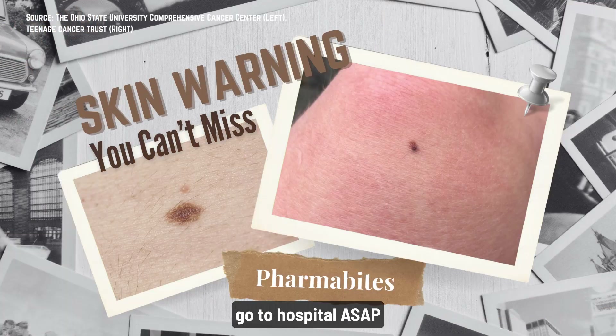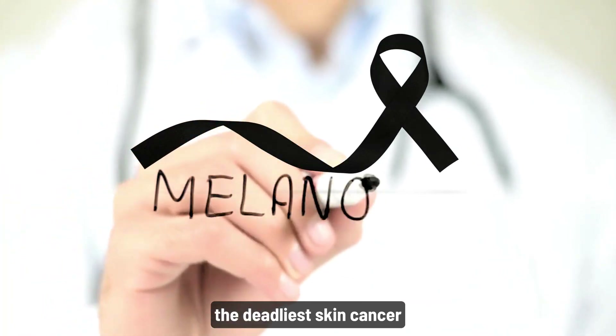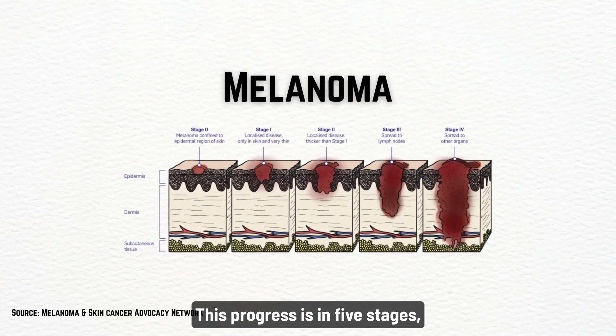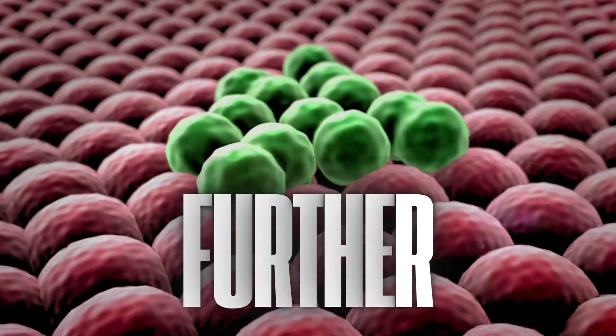If you see this on your skin, go to hospital ASAP because it could be melanoma, the deadliest skin cancer. This progresses in five stages and each one brings it closer, spreading deeper, faster, and further.